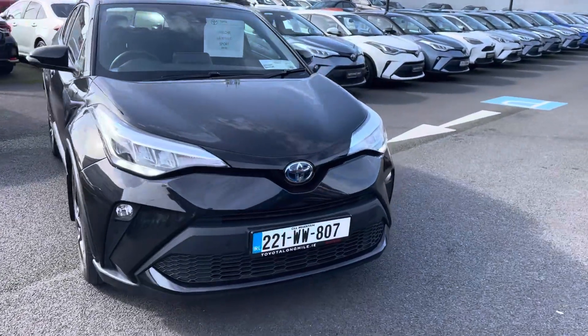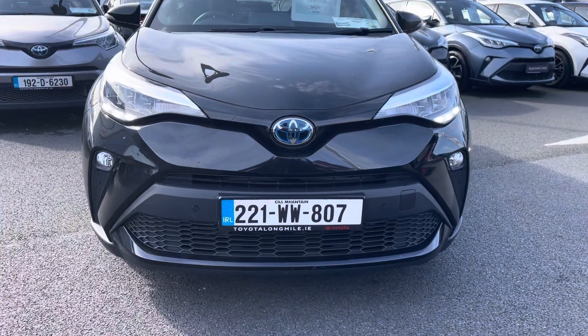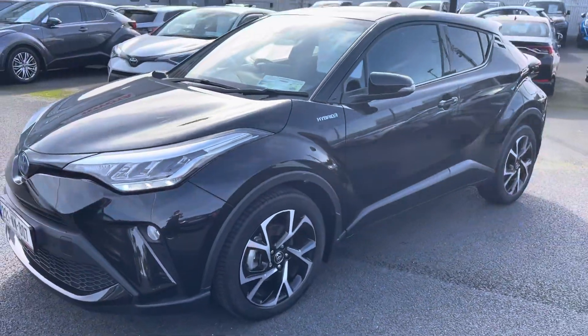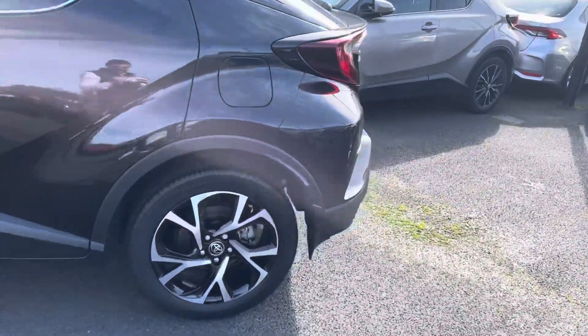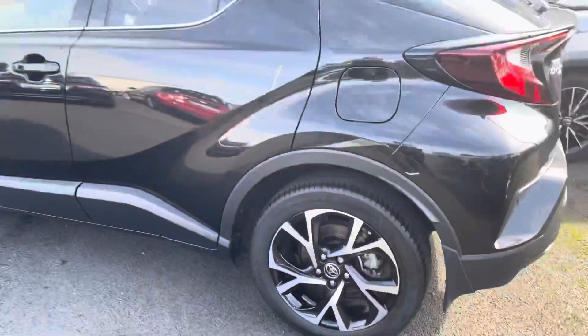This car comes with features like LED daytime running lights, front fog lights, and front parking sensors. Finished in metallic black, you have colour-coded door handles and mirrors, privacy glass stretching right around to the back, and diamond-cut alloy wheels which are 18 inch.